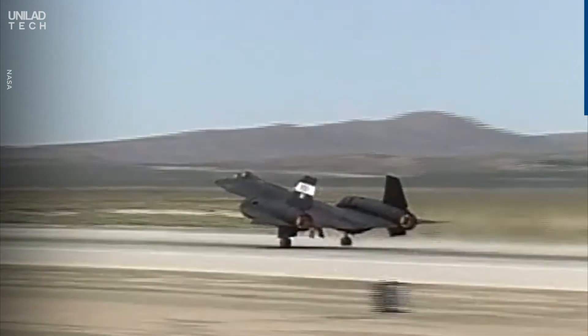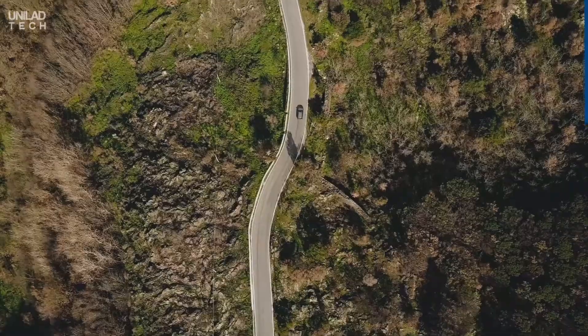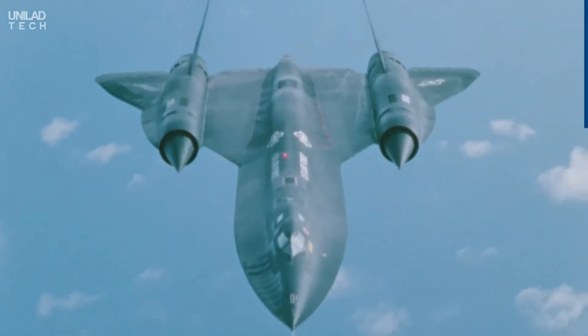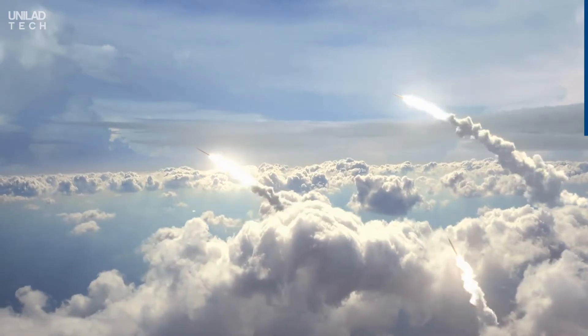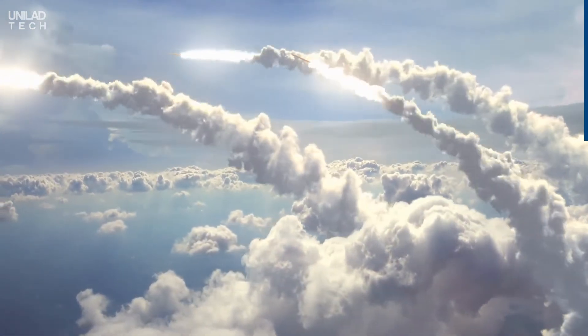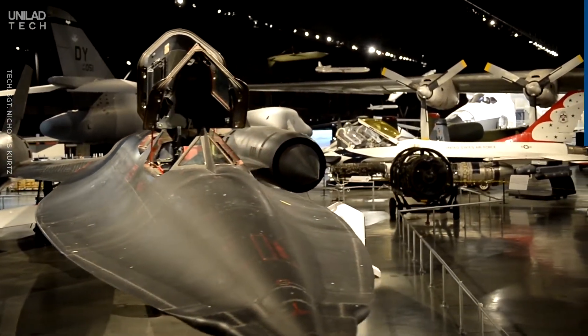The SR-71 Blackbird flew on hundreds of reconnaissance missions in places like Vietnam and Korea, providing detailed imagery of areas of interest, and never once being shot down. If an enemy missile did somehow manage to lock onto the SR-71, it would simply change direction and fly at full speed away from the missile. You heard that right — it could outfly missiles.